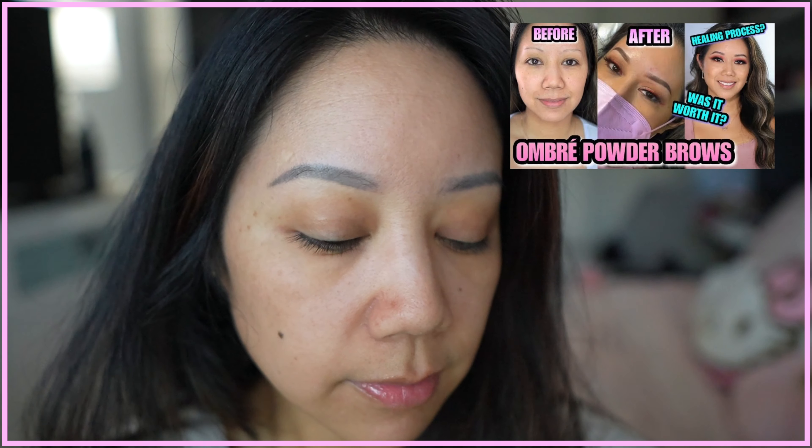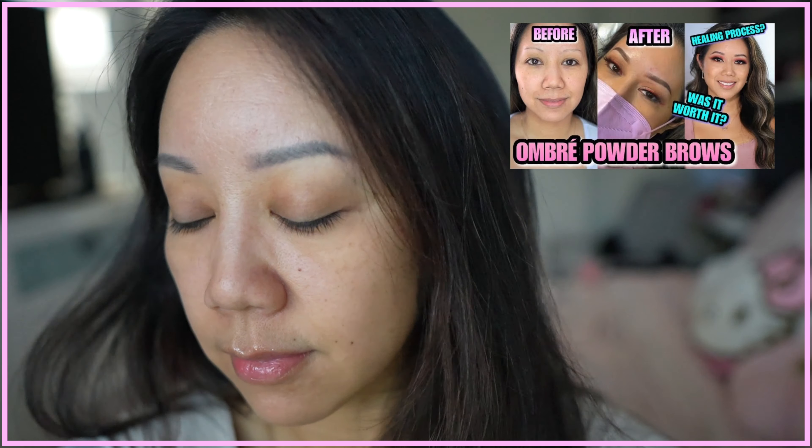I'm not wearing any makeup and they do look fairly natural compared to how they looked before, because I didn't really have any brow hairs and they were super thin from over plucking. I'll link that video at the end of this one, but today we're actually going to have them touched up, and I'm going to share the whole process and how the brows turned out after they fully healed.